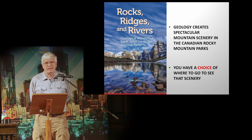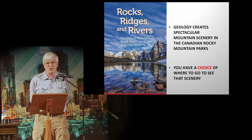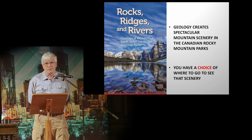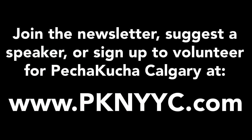Geology creates spectacular scenery in the Canadian Rocky Mountain parks. You have a choice of where to go to see that scenery, and I'd like to help you with the book Rocks, Bridges, and Rivers: Geological Wonders of Banff, Yoho, and Jasper National Parks. Thank you very much for your time.